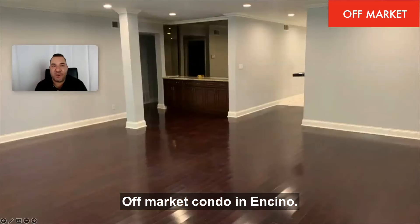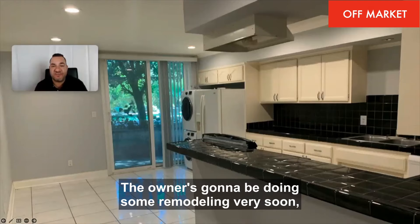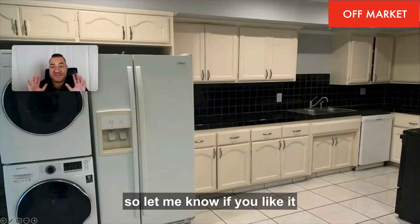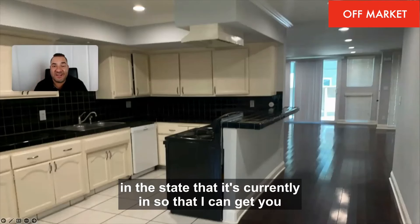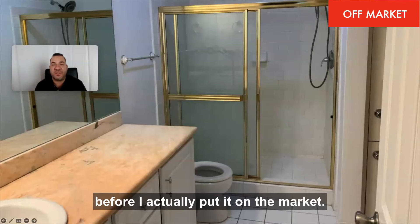Off-market condo in Encino, south of Ventura Boulevard. The owner is going to be doing some remodeling very soon, so let me know if you like it in the state that it's currently in so that I can get you in to see the property before the remodeling is done, before I actually put it on the market.